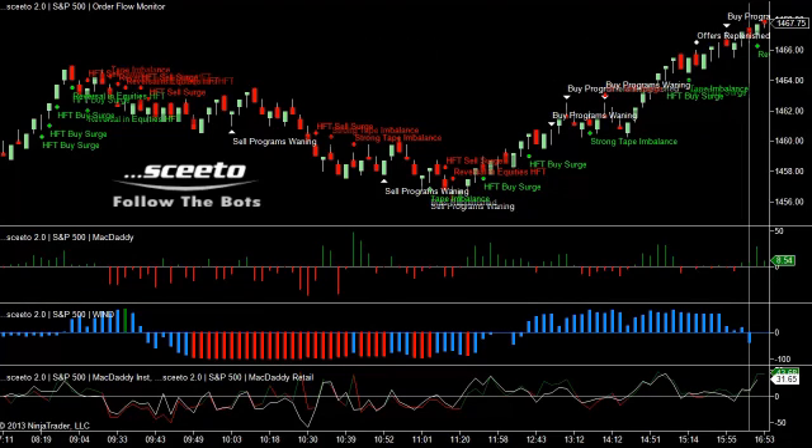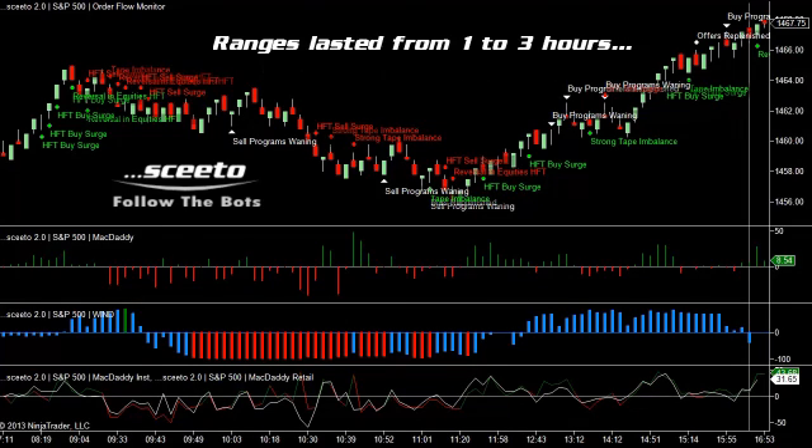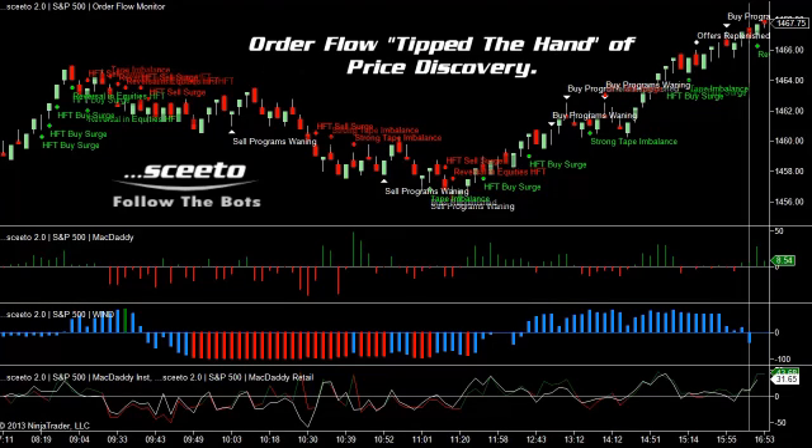These insights are relevant because over the last five trading sessions, we've had four days where the S&P was stuck in a very narrow range for between one and three hours. And then when it did break out, it broke out after insights from order flow had been clearly seen.